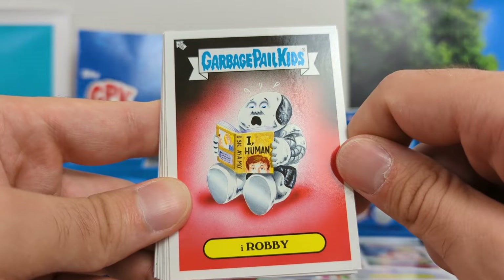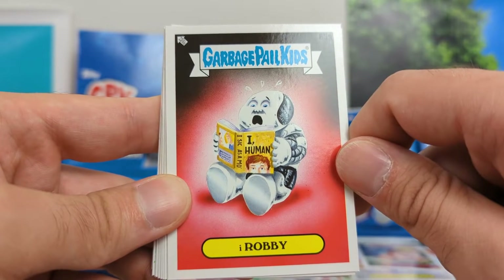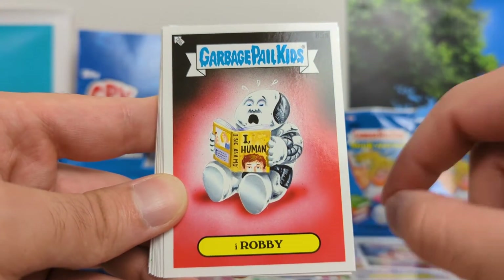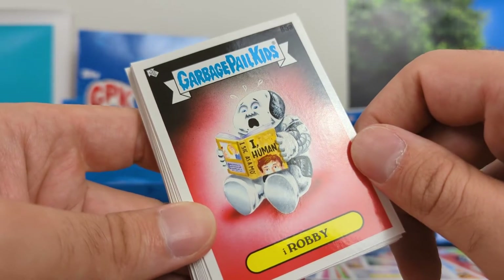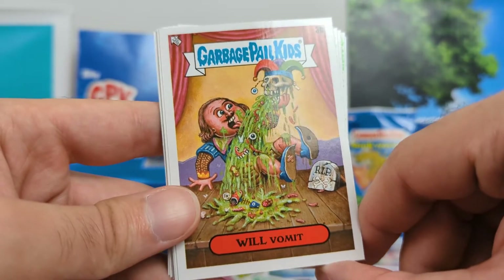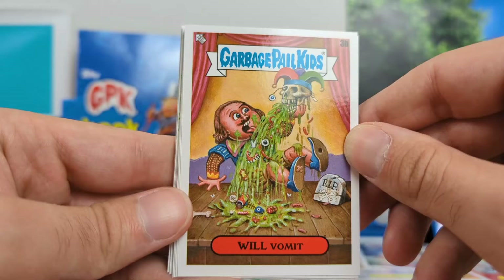I Robbie — something like I, Robot, which I watched as a movie. I didn't know it was a book, but it probably was. I like how it says I, Human, like obviously a parody of that. I, Sick as a Moe — I don't know what that really means on the spine of the book, but kind of a cool card. Probably of the ones I'm listing, that is my least favorite, but still, it's kind of cool.